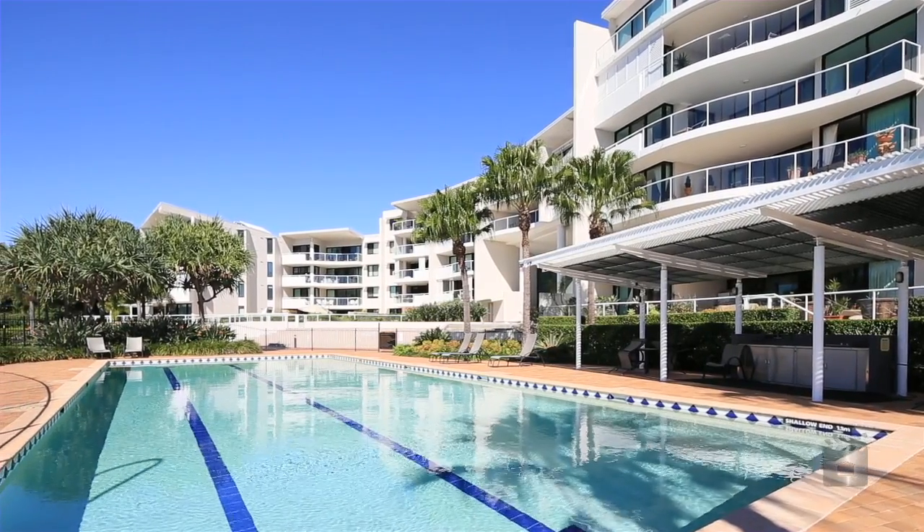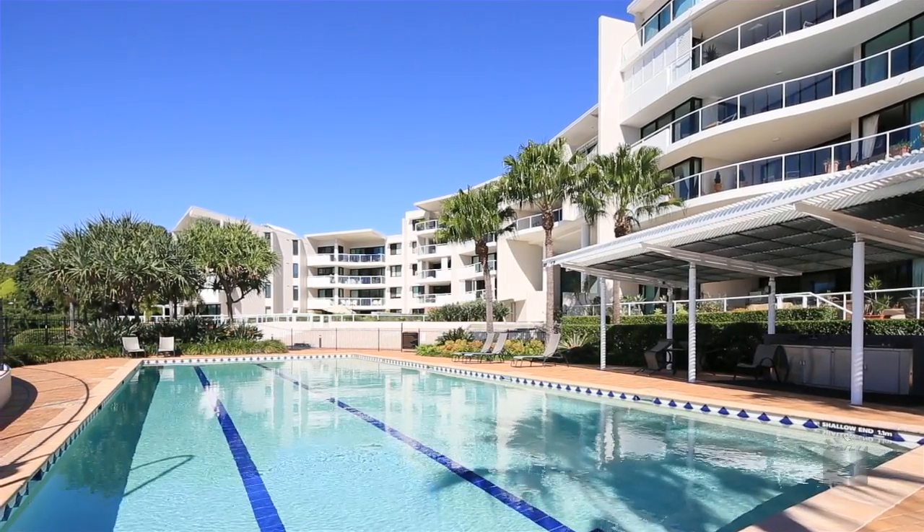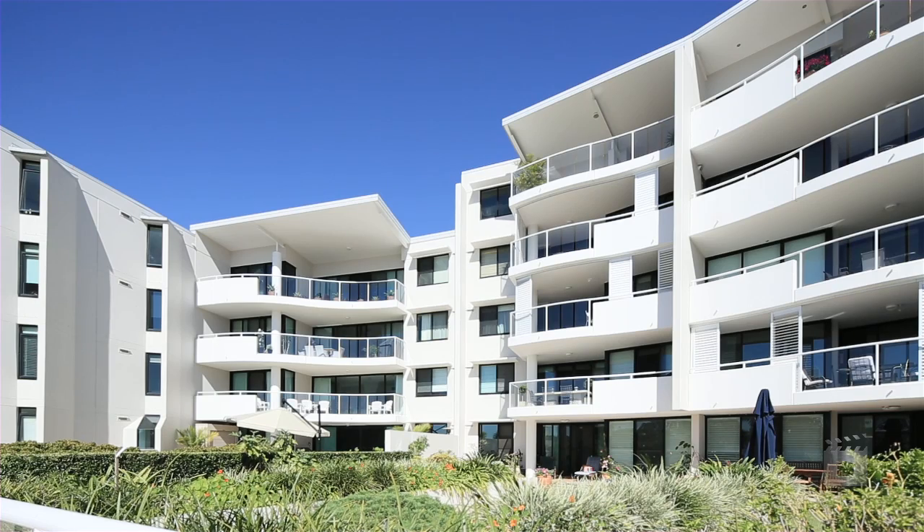Welcome to number one Gray Street in New Farm. This is Freshwater, an iconic complex right on the riverfront here in New Farm. I've been selling in this complex for around 11 years, pretty much since the place was built.